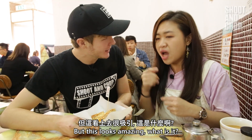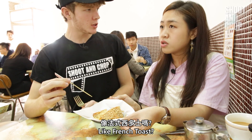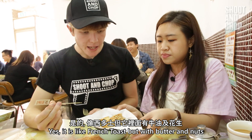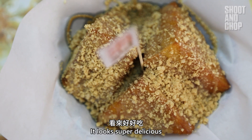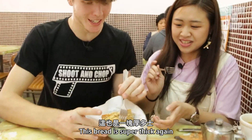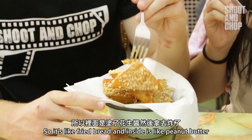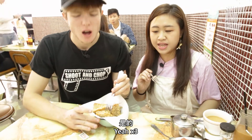This looks amazing. What is it? This is the Western toast. Like French toast, but there is butter and nuts. It looks also like peanut butter. It looks super delicious. So it's like a super sweet snack. This bread is super thick — it's like double bread actually. So it's like fried bread and in the middle is like peanut butter.